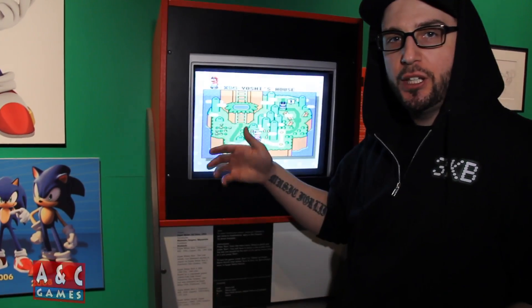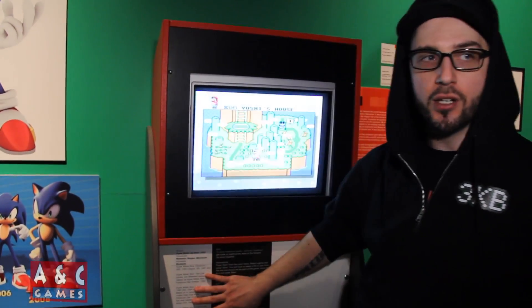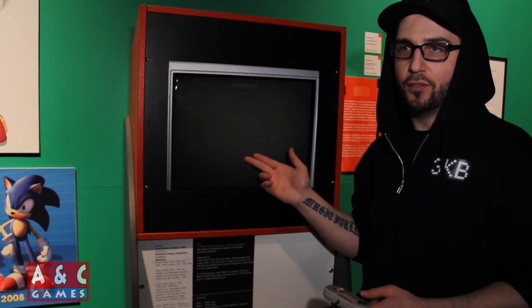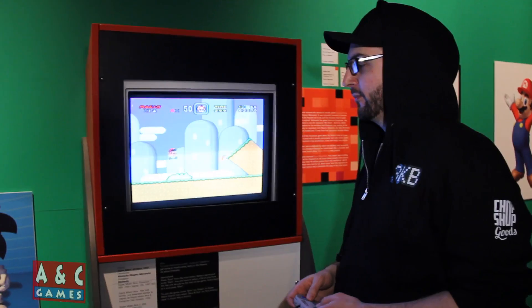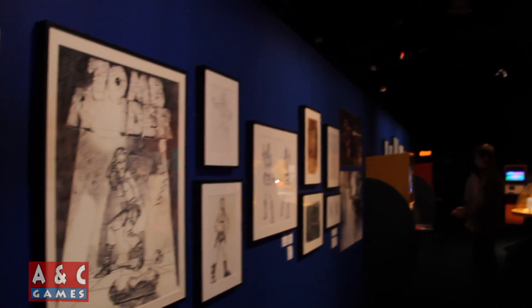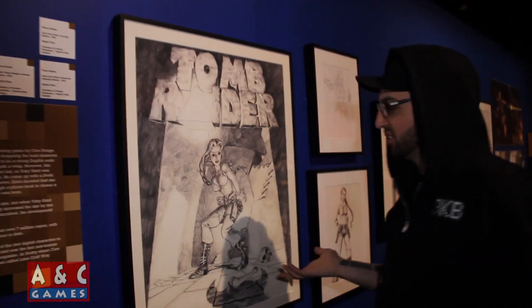Each of these exhibits has a detailed information card on the console to let you know what it is. Another cool thing they feature here is some of the original artwork used for posters — this right here is an early Tomb Raider artwork sketch, courtesy of Crystal Dynamics and Square Enix. It's crazy to see this.